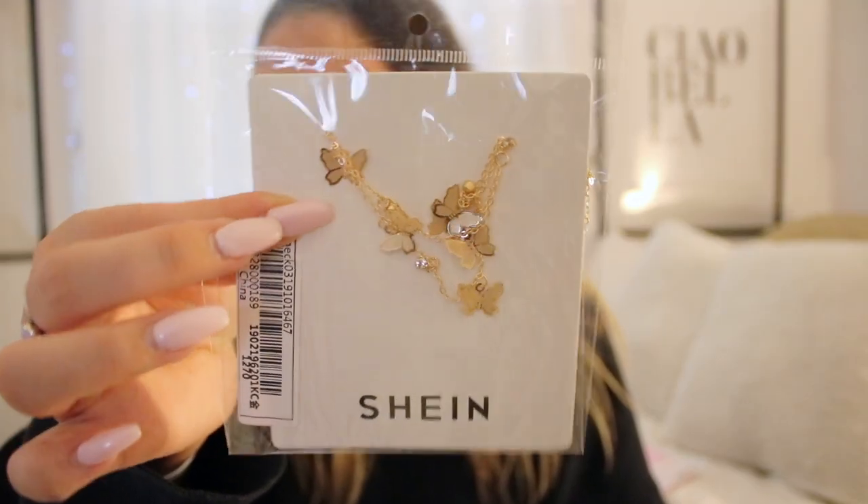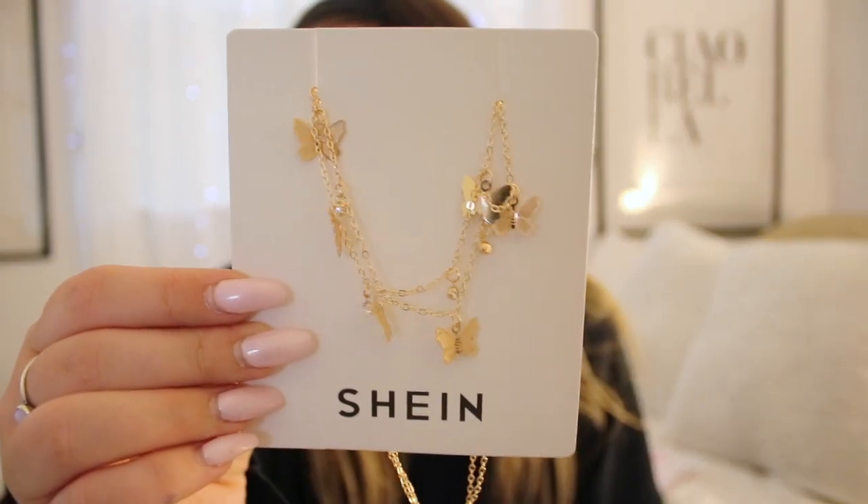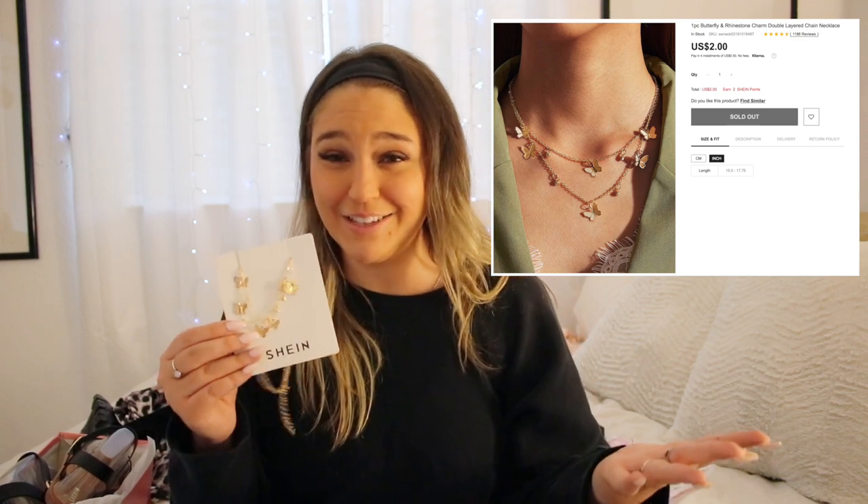You guys know how Kylie Jenner is obsessed with butterflies — so that means I have to be obsessed with butterflies too. I got a butterfly necklace and it looks like this. It'll probably get matted on my neck — I feel like it's the type of necklace you wear once and then it gets tangled and chokes you — but we'll see. That's the fun part. It was really cheap.